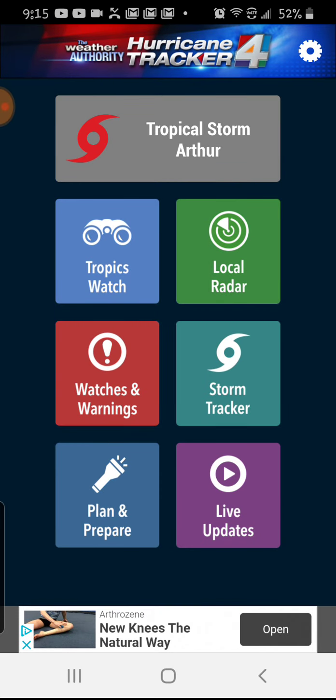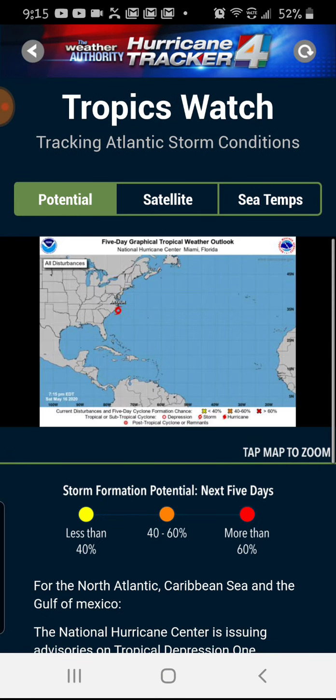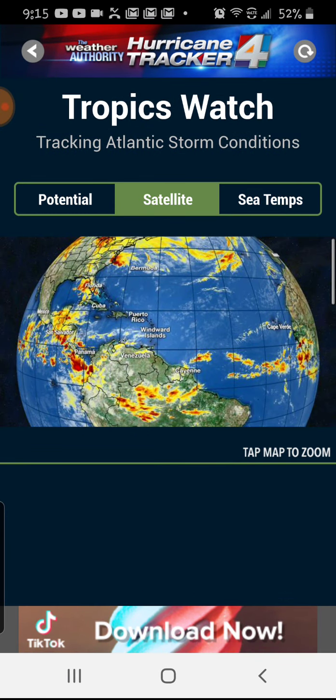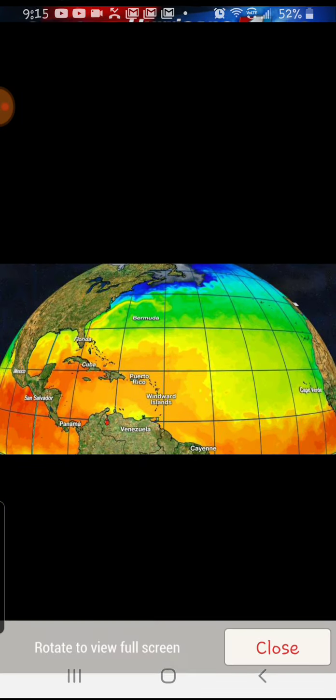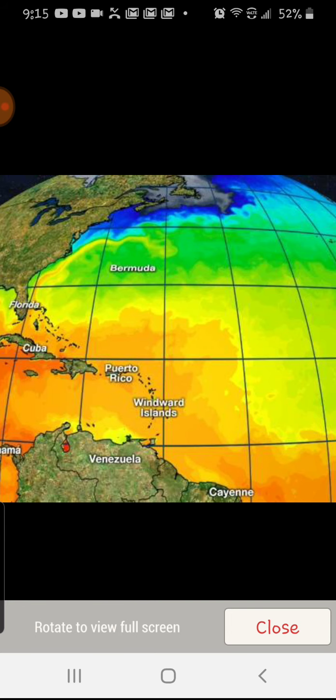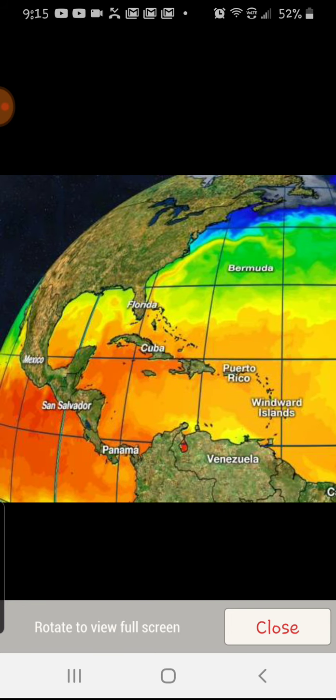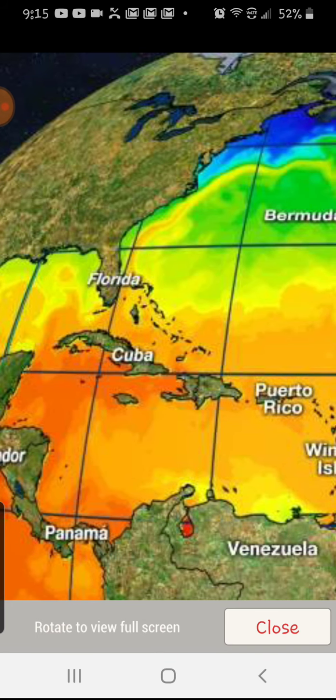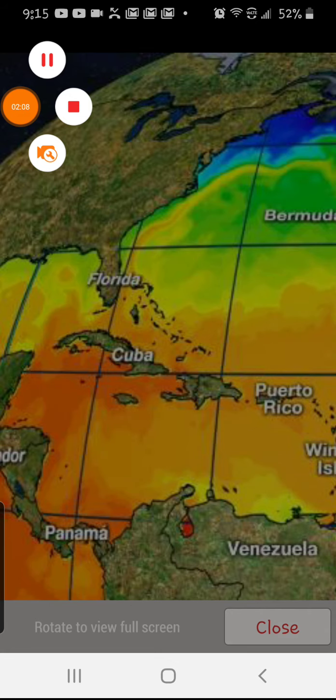Here's the National Hurricane Center and satellite view. And here are the sea surface temperatures. They're looking kind of warm. Where Arthur is, it's kind of warm, kind of not, so we'll have to look out for that.